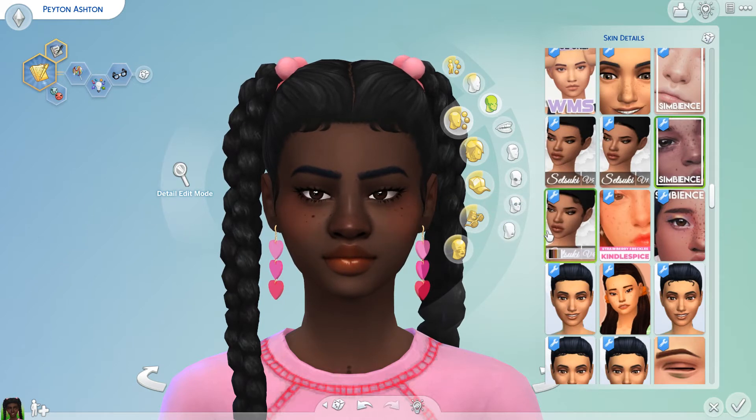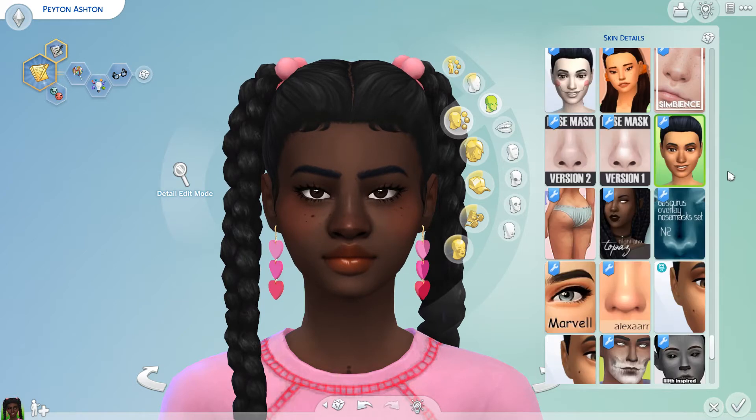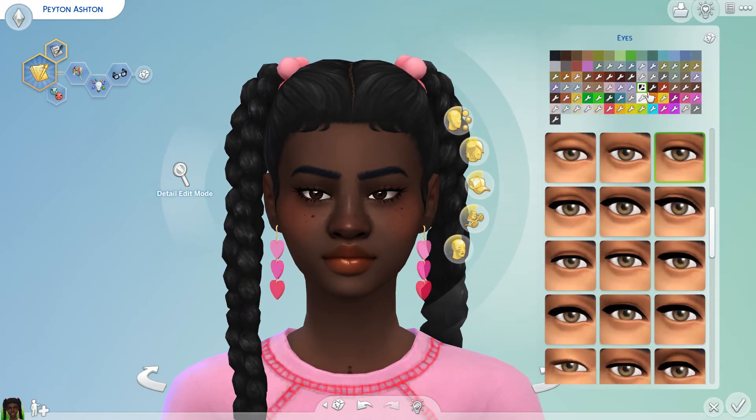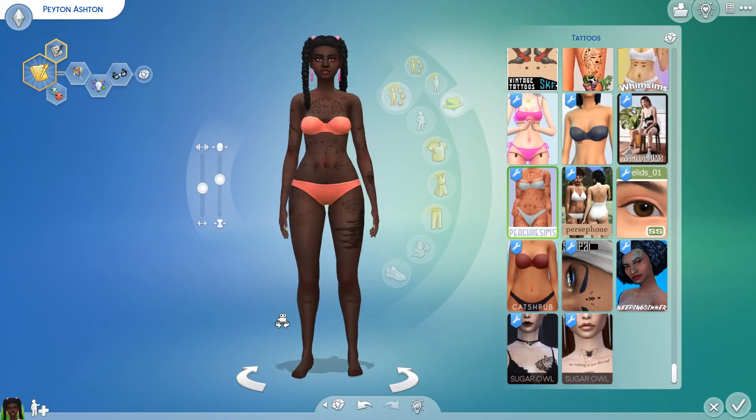Literally every sim looks good with this skin blend. Next we have the Kissed Freckles by Simbionce — another thing I use all the time. There's also this nose mask number 10 by Obscure Sims, and a thing I use on all of my sims is this nose highlight called A Time to Shine by Alexar. It comes in different ranges — I go for the one with a line on the nose bridge and a little dot on the nose tip. Another basic are the Whisper Eyes by Angriously Free Jellyfish — my favorite eyes.